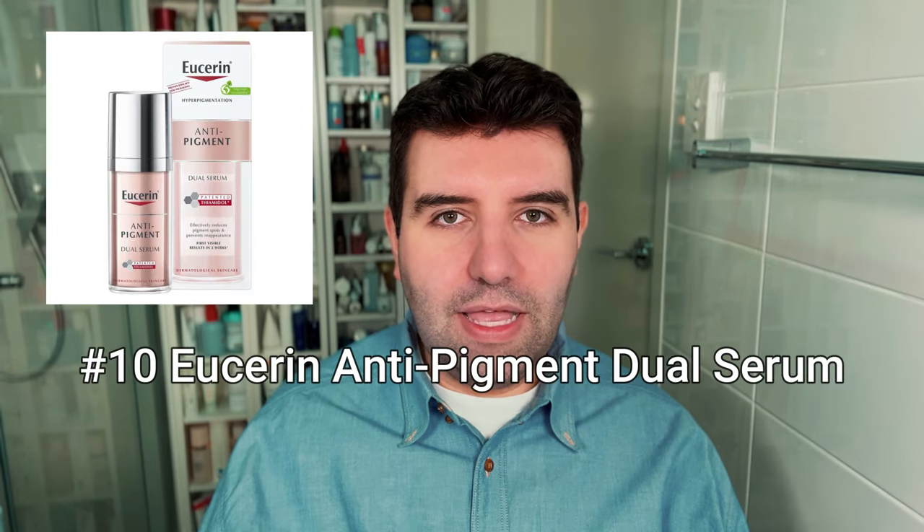Starting with number 10, and that's the Eucerin Anti-Pigment Dual Serum. During the voting, most people specifically referenced the European formula. I don't know if this product comes in different formulas depending on where you live, so just keep that in mind.